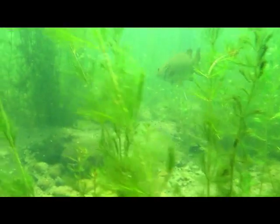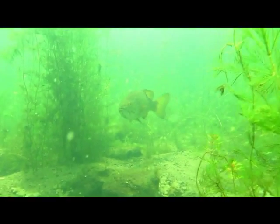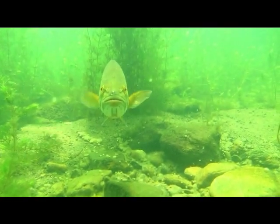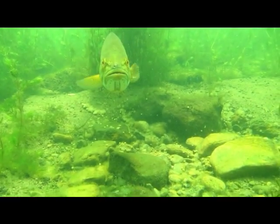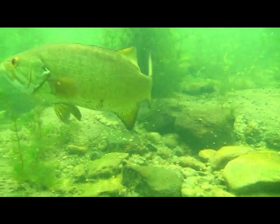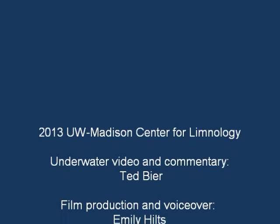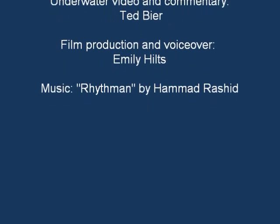After females have deposited their eggs, the males protect the eggs until they hatch, fearlessly intimidating anything that comes too close, including snorkelers with video cameras. And we'll see you next time.